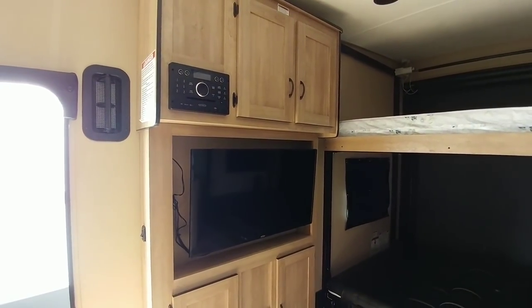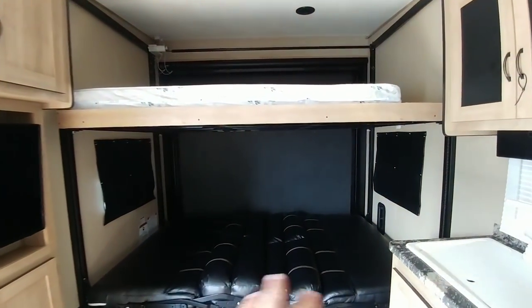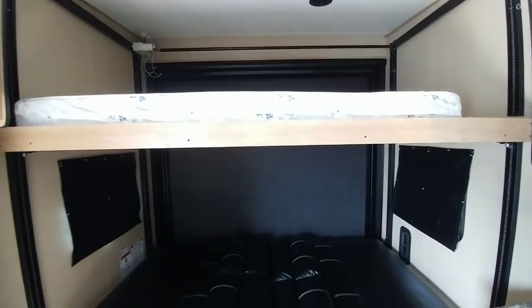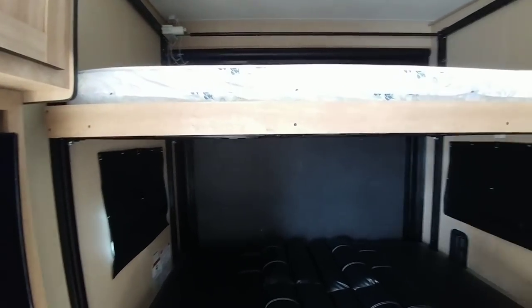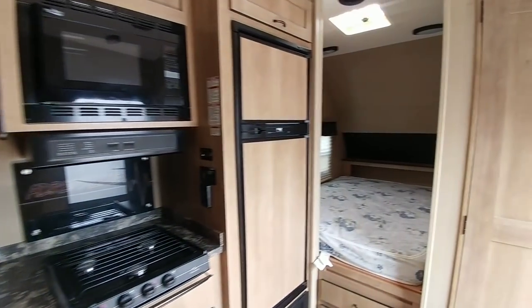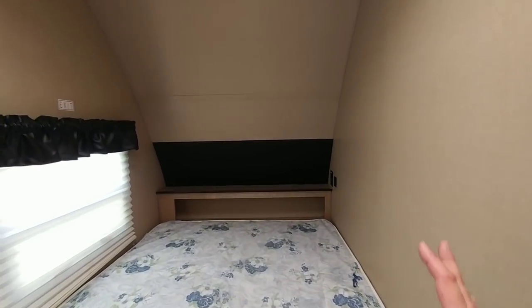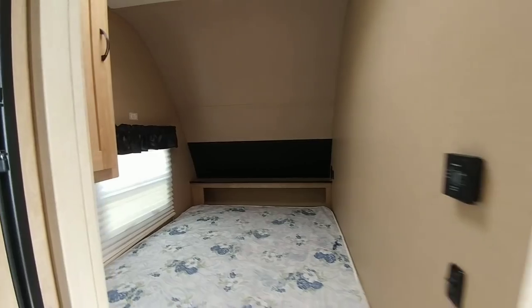It still has the full entertainment center and cabinetry. Both of those convert into benches and also a lay-down bed. So if you've got a bunch of friends going out hunting to a lease, you have the ability to sleep quite a few people in this coach. Up front, you have a queen size bed, so you still have access to a master sleeping area. And if you have your kids, they'll probably get the back area.